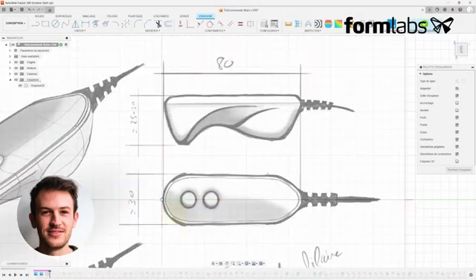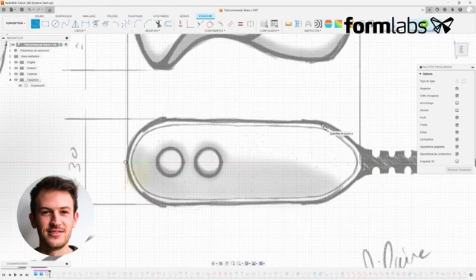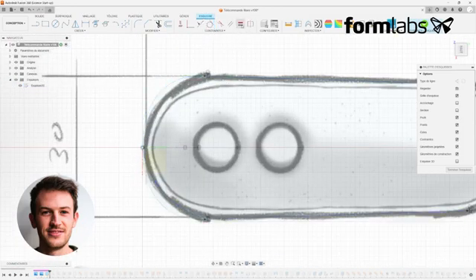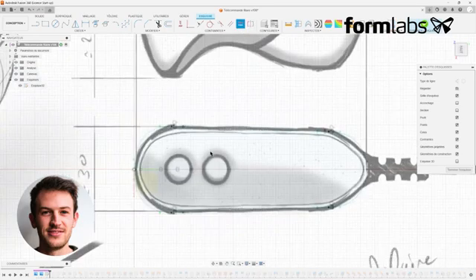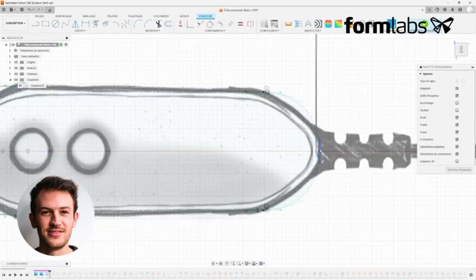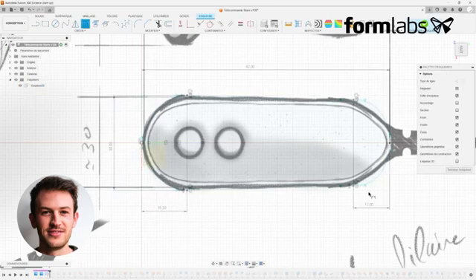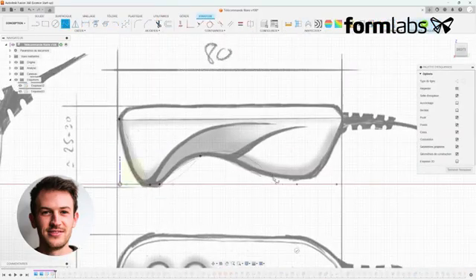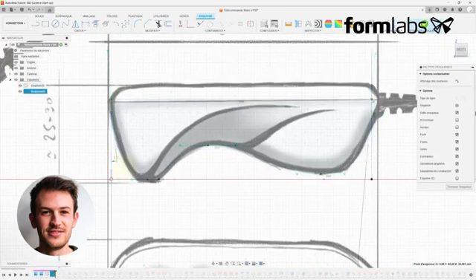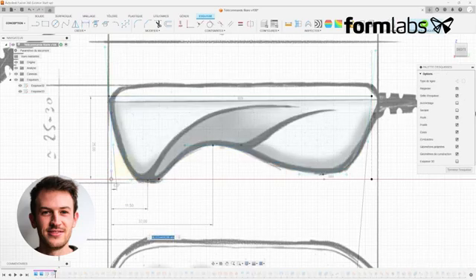We're here in Fusion 360 where I've just brought my drawings in on canvas. I'm only going to use the two views — top and side — to make a tracing. We'll use the simplest possible shapes here, playing on the symmetry of the product which is on the Y axis. I use functions such as lines and curves, drawing close to the product to effectively constrain the sketches. I connect the two symmetrical segments with curves constrained to ensure good tangency, especially where the axis of symmetry passes through, to ensure continuity of the curve. I repeat this operation on the side view with lines and curves, placing as few points as possible and setting the tangencies correctly — often horizontally and vertically.